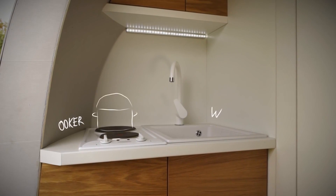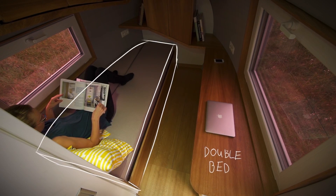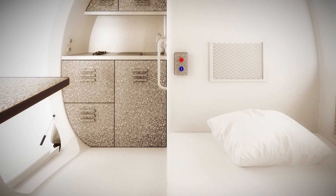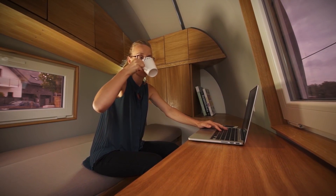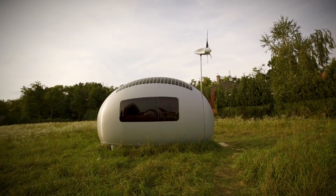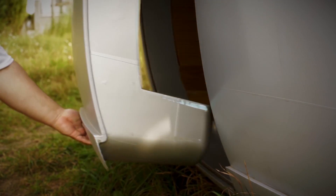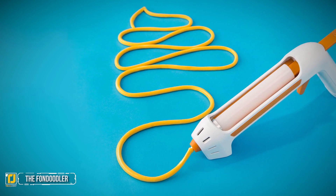The Eco Capsule comes with a stove, sink, bathroom, shower, fold-out double bed, and storage. Use it as a cottage or a moving hotel. The eco-friendly abode can even charge your electric car. If you're eager to live off the grid, you can pre-order yours for around $85,000 US dollars. Hurry if you want to be a pioneer and try out one of the first 50 ever made.